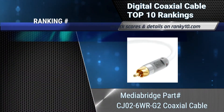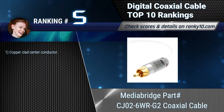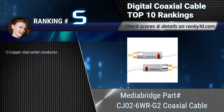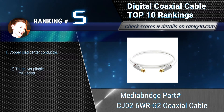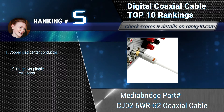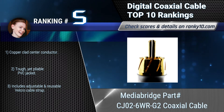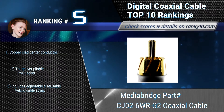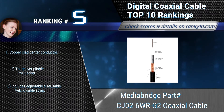Ranking number 5: Media Bridge part CJ026WR G2 Coaxial Cable. This coaxial cable is great for connecting digital audio components such as HDTVs, Blu-ray players, DVD players, game consoles, DVRs, cable boxes, sound systems, and more. Copper-clad center conductor. Includes adjustable and reusable Velcro cable strap.